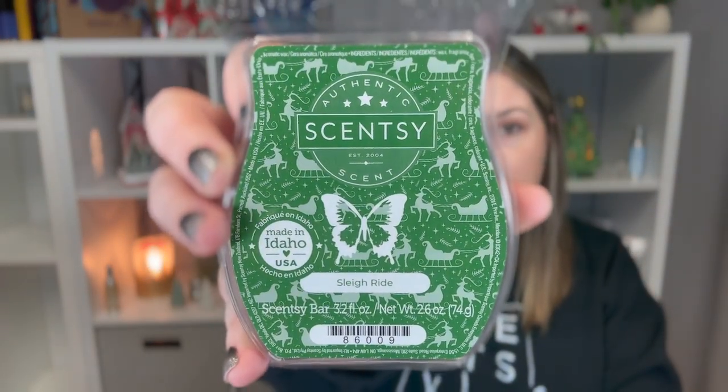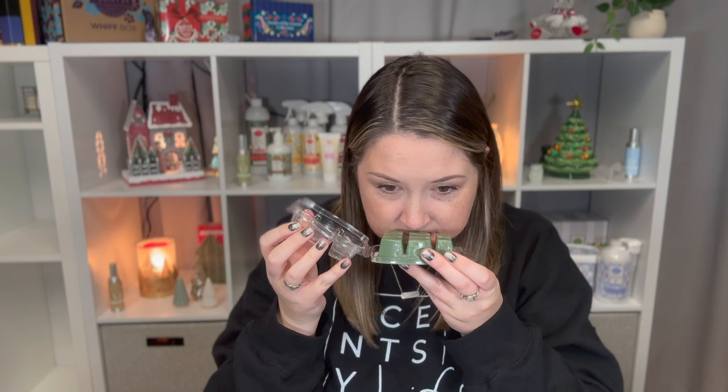The first thing in this Whiff Box is three Scentsy bars. The first one is Sleigh Ride — it's a wood scent described as a journey through the snow amid crisp air, fallen fir needle, and a touch of tart cranberry. You can definitely smell the trees; I get a crispness to it, but I'm not really smelling cranberry. I smell woods and a fresh, crisp air scent. That one is from our holiday collection.